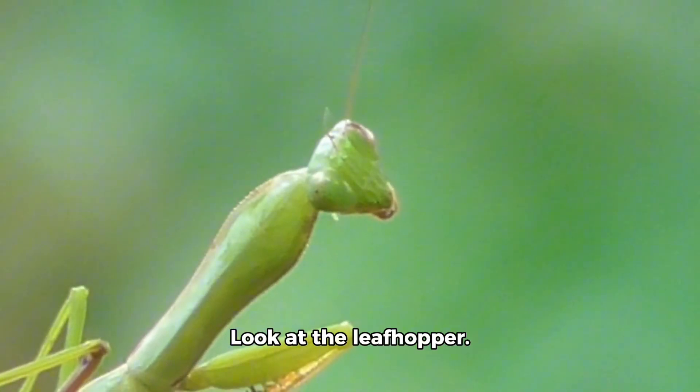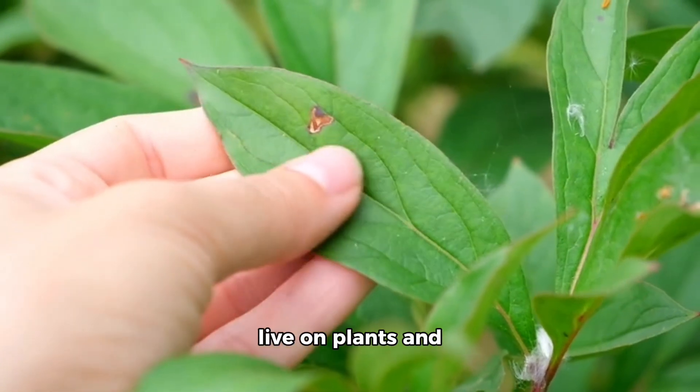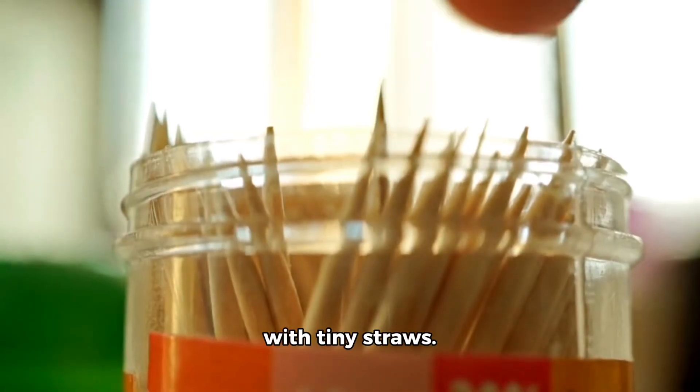Look at the leafhopper. This toy leafhopper is green and bouncy. Real leafhoppers live on plants and jump very far. They suck plant juice with tiny straws.